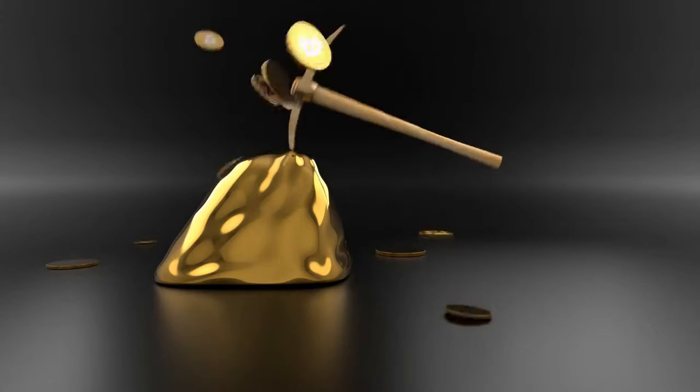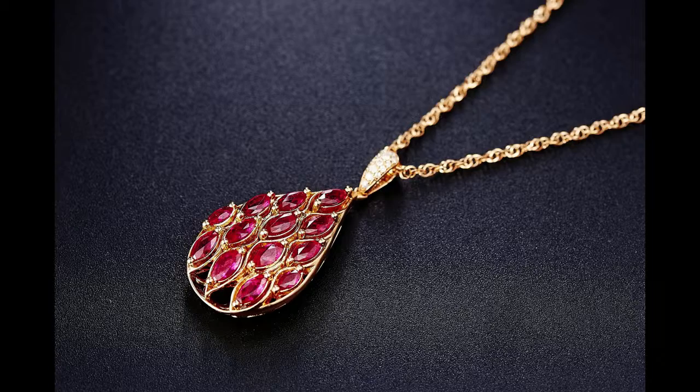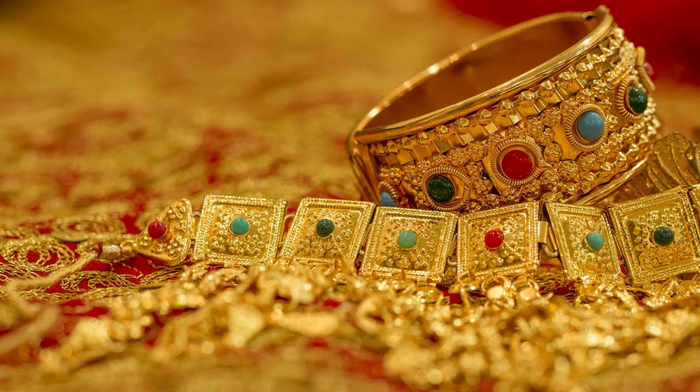When combined with other elements it forms alloys. This increases the hardness and can create exotic colors. Adding copper gives a redder color, iron more blue, platinum makes it white, and aluminium creates purple.